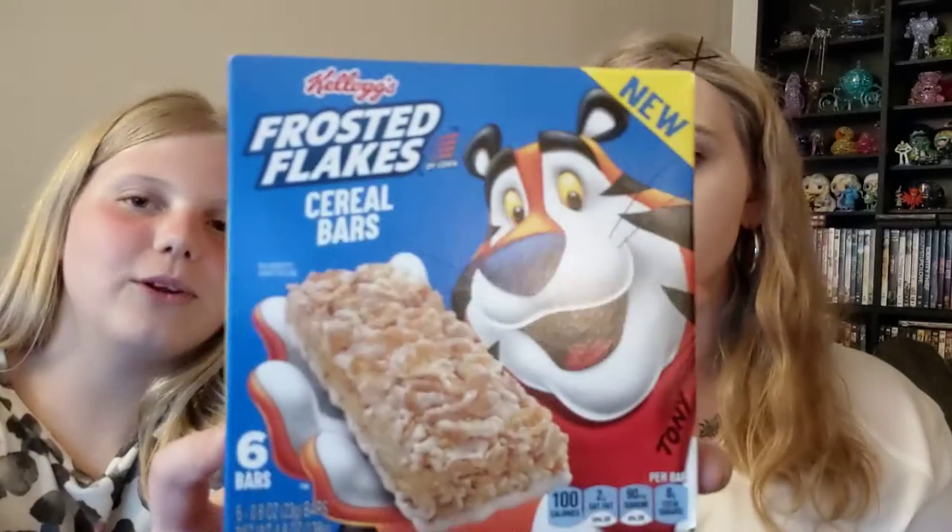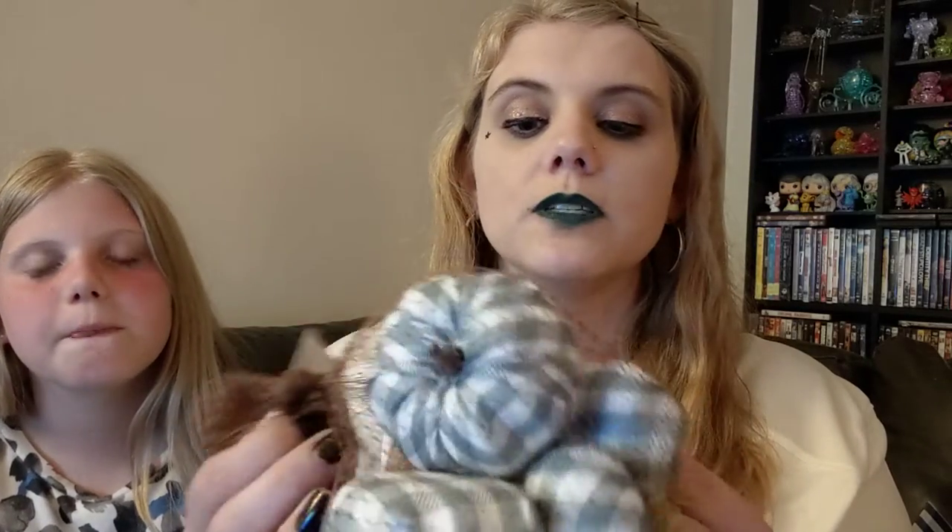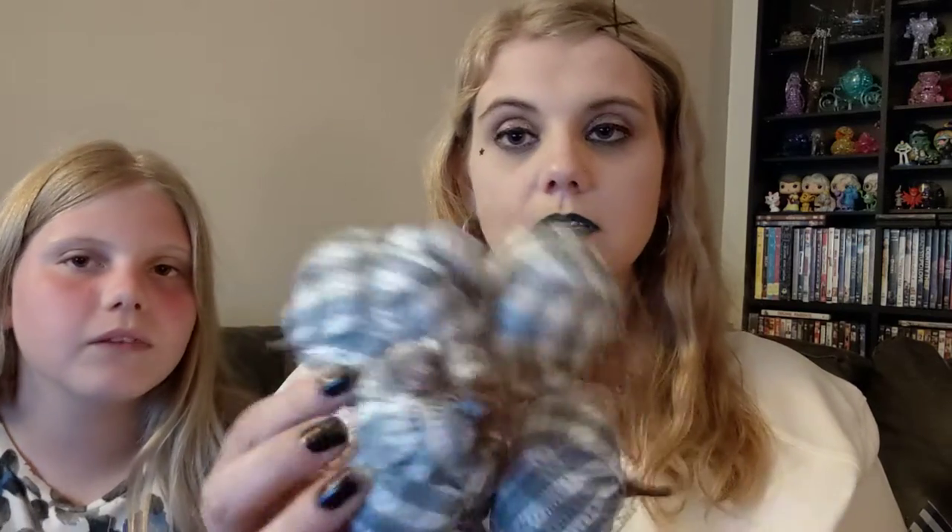We've got these Frosted Flakes cereal bars. Those look amazing. Mom, these are made for me. We also have these decorative pumpkins — little bitty ones and then a little bigger ones. There's six pumpkins in there.